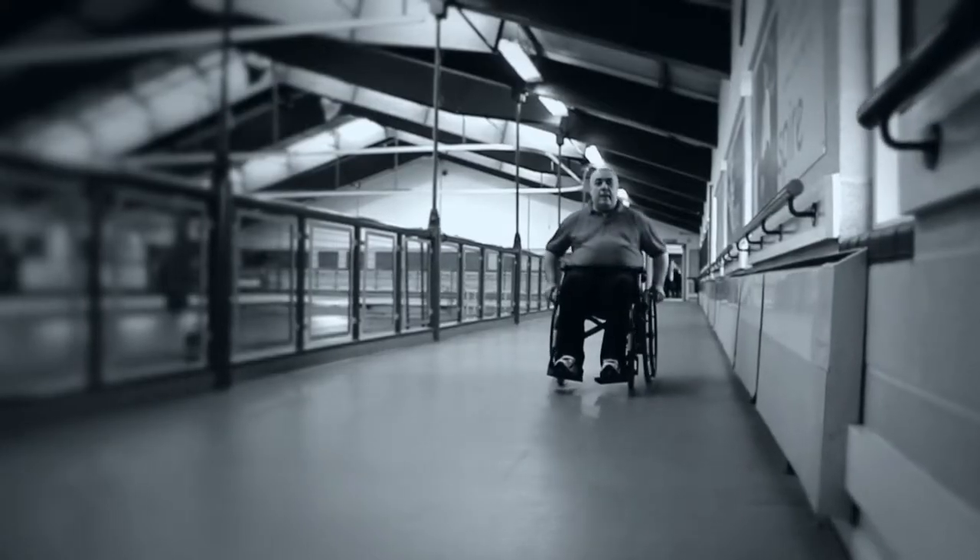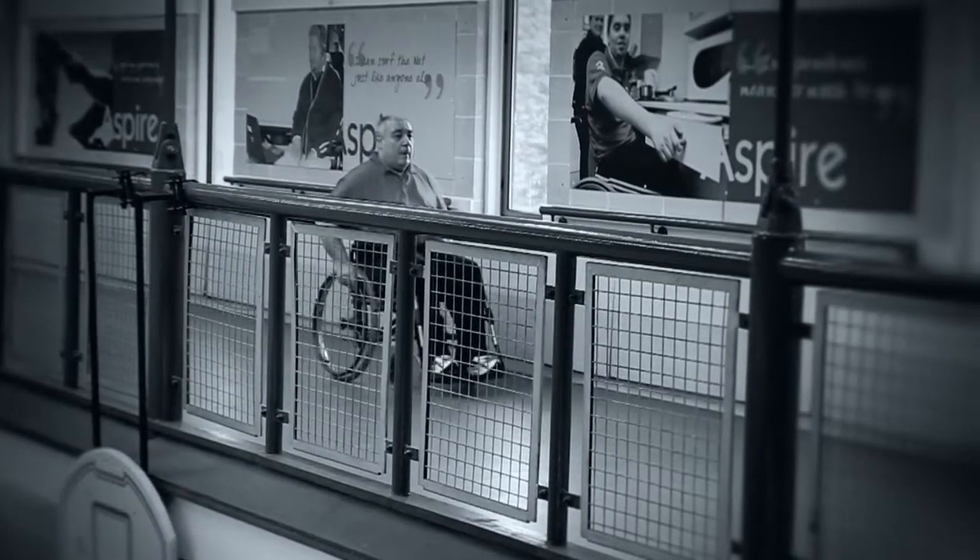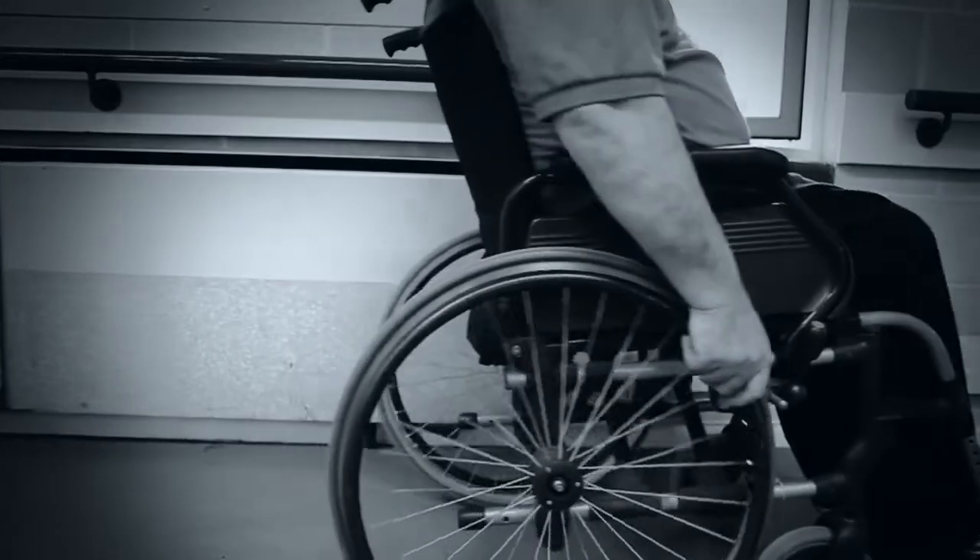Wheelchair propulsion is a repetitive task which is normally undertaken in less than optimal posture. This might be a contributing factor to the increased prevalence of shoulder and wrist pain in manual wheelchair users, and also may result in a less than optimal outcome after treatment.